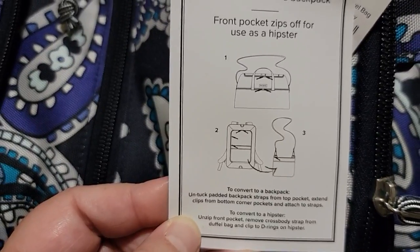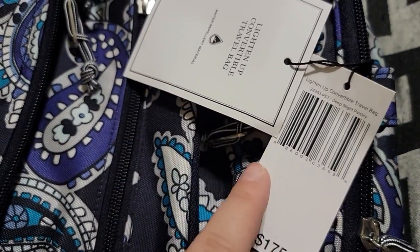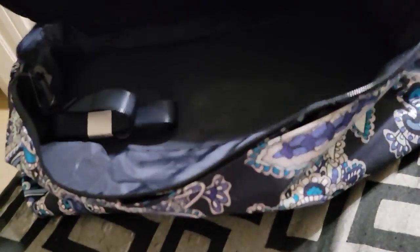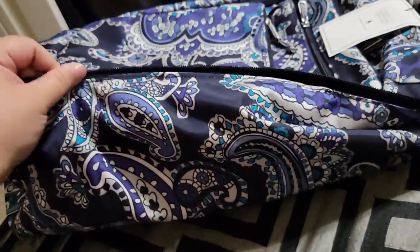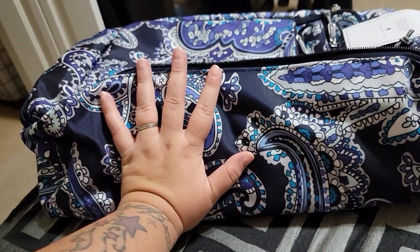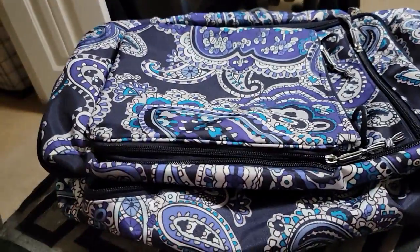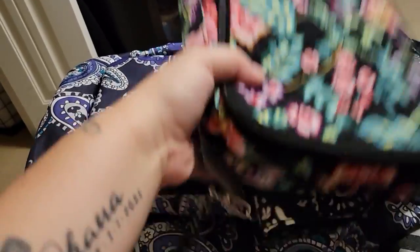Isn't that neat? You have a purse, a duffel bag, and a backpack all in one. It's huge — I could probably fit a week's worth of clothes in here. Look at that — and I have big hands. I just like that I can go back and forth and use it as a duffel bag or a backpack.